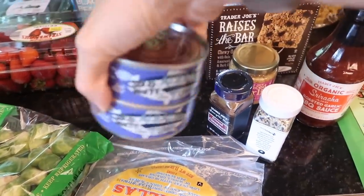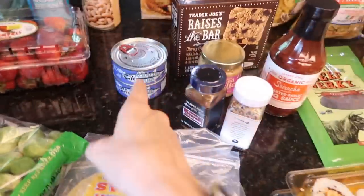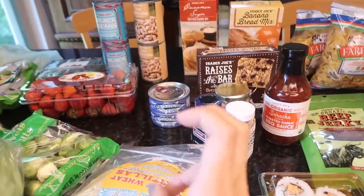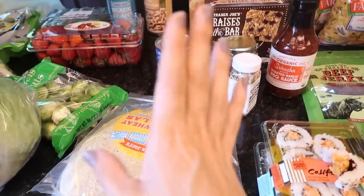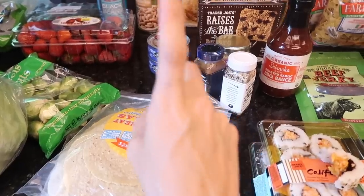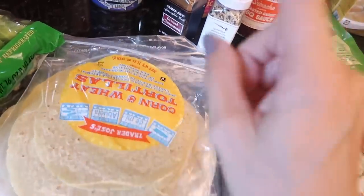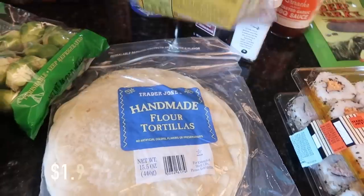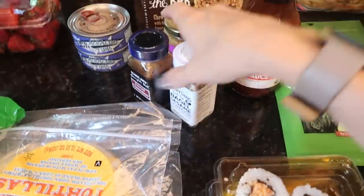I got some tuna — I have a really cool thing coming up with this, I think it's cool anyway. I used to make tuna salad with garbanzo beans, which is delicious. I got some corn tortillas for when we make tacos and stuff like that.